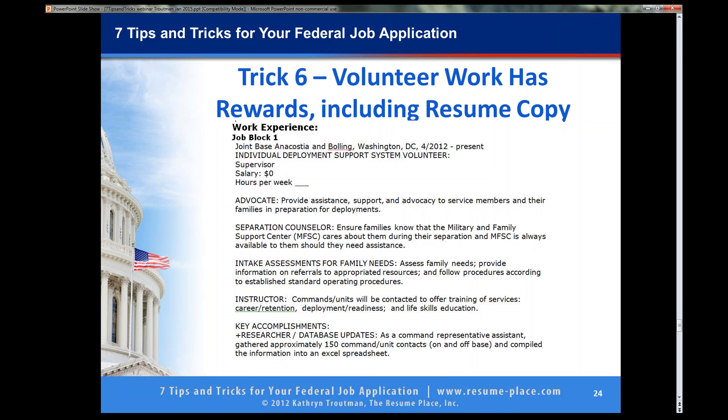Here we are — trick number seven. I am going to spend a little bit of time here. The questionnaire — if I had to say what the top three problems are that people have with their federal applications: number one, resume is not in the outline format and includes no keywords. Number two, no accomplishments at all — just a bullet list you cannot read. But number three is the questionnaire. People do not give themselves all the credit that they should.